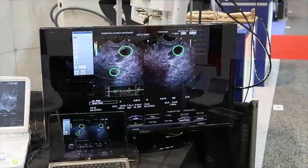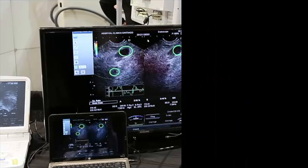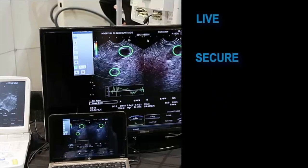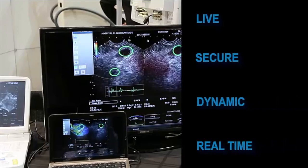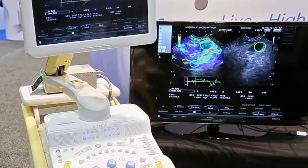More specifically, what we're able to do is we're able to take images from any medical device and drive them in a live, secure, dynamic, real-time way to anybody else in the world. As you can see here, we have a high-power endoscopic ultrasound machine.